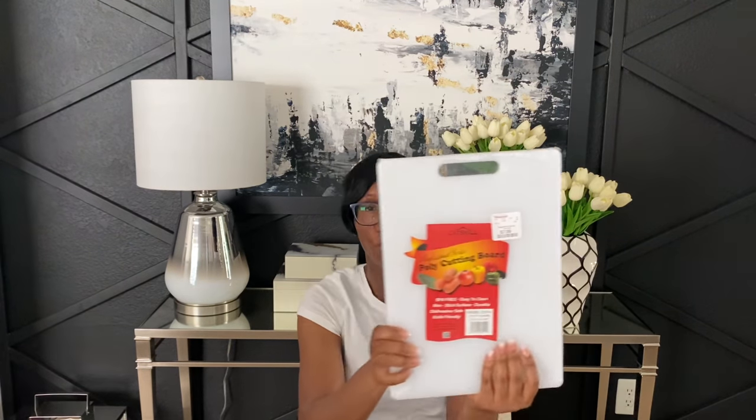I also needed a new cutting board for raw meats — I always use different cutting boards for meats versus vegetables. I got one by the Catskill brand at HomeGoods for $7.99. Really good quality, very thick, and it's just a plain cutting board for raw foods. That was it for HomeGoods — I've been going quite a few times lately but mostly searching for kitchen essentials and patio items.